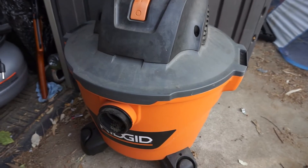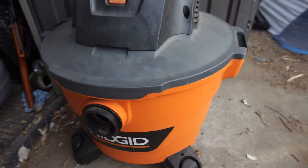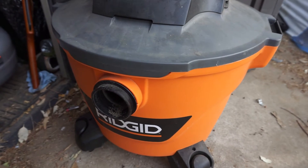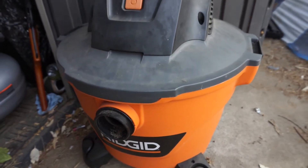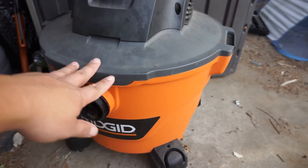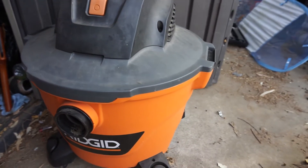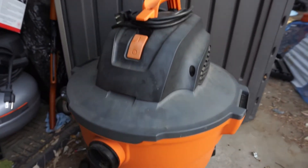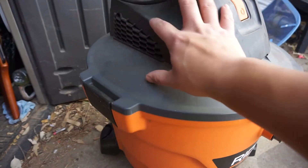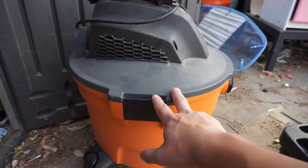Moving on to the most pricey items — you cannot go wrong with a vacuum. Here I got a Ridgid — these are great. I got this one at Home Depot and I think I paid like $69, but there are different size variations. These are awesome if he doesn't already have one, so he can vacuum the inside of his car. Really a great gift idea — a vacuum. You can't go wrong with these if he doesn't already have one.